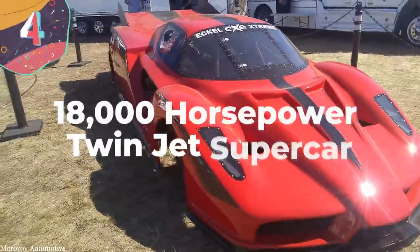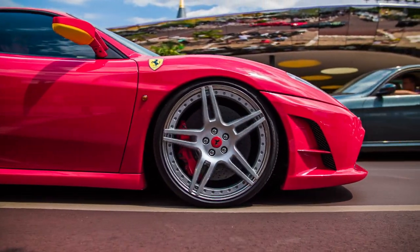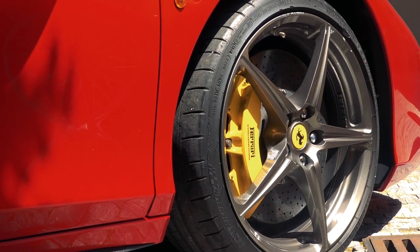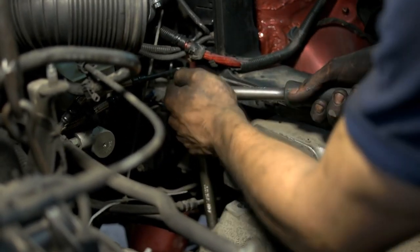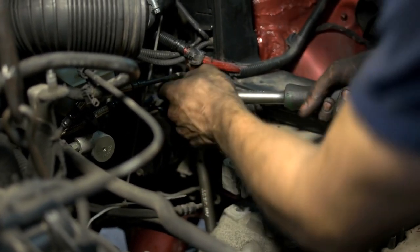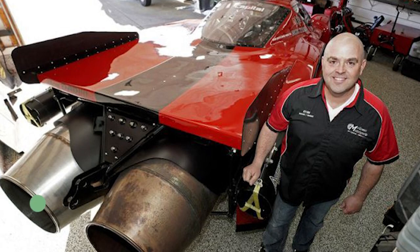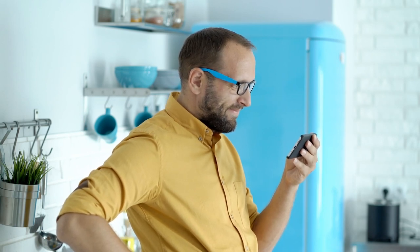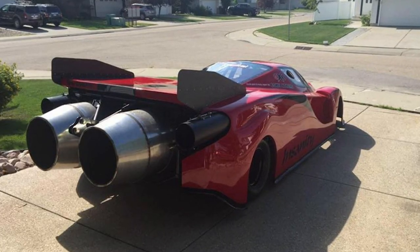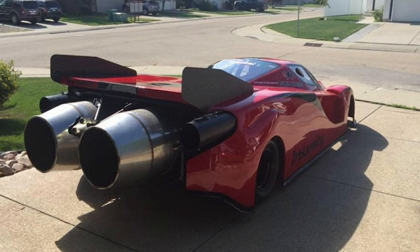Number 4: 18,000 Horsepower Twin Jet Supercar. Ferraris are the dream cars of so many people thanks to their looks and raw speed. Ryan McQueen couldn't afford a Ferrari of his own, but even if he could, it wouldn't have been fast enough for him. He decided to build one himself, embarking on a 14-year project costing $100,000 to create an absolute monster. McQueen says he learned everything he needed by watching videos on YouTube, which taught him how to completely redesign the drivetrain. He installed two Rolls-Royce Viper engines originally designed for experimental aircraft for the U.S. and British Air Forces, providing a combined 14,000 pounds of thrust — the equivalent to a whopping 18,000 horsepower.